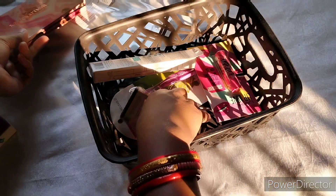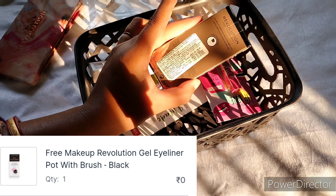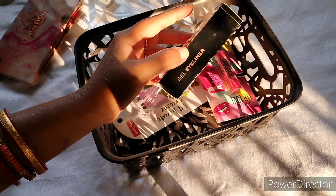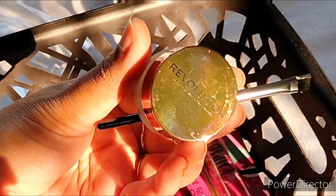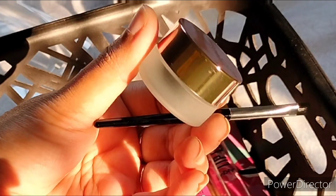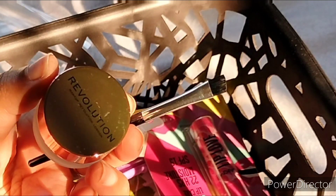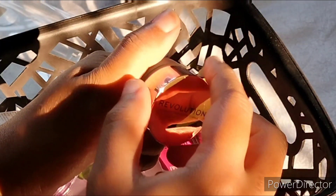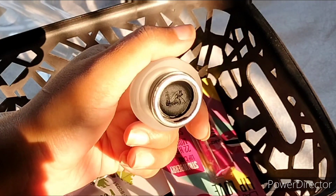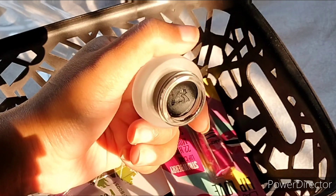I also got this gel eyeliner — it's black, and again it's from Makeup Revolution. You can use it casually, you can fill in your brows with it, and you can also use it as an eyeliner. It is long-lasting, smudge-proof, and waterproof.